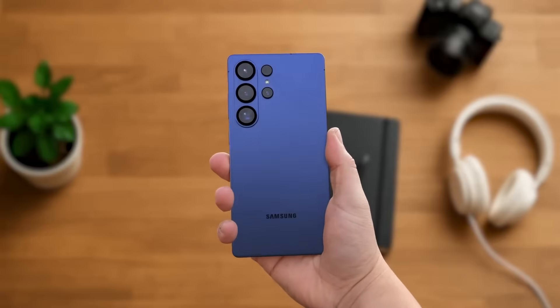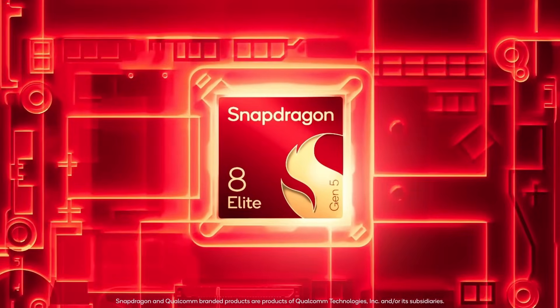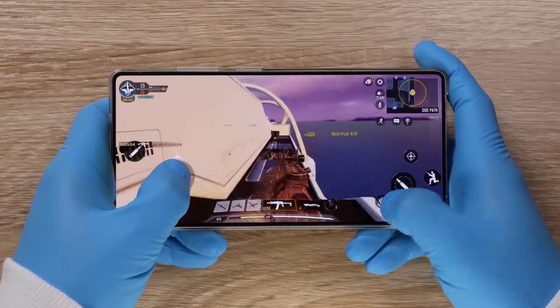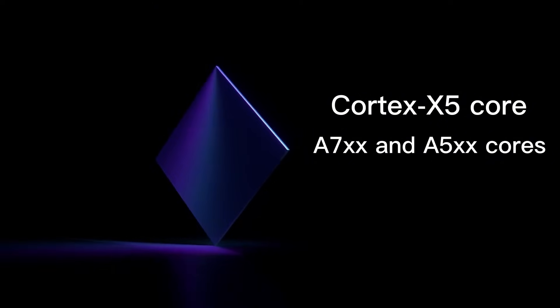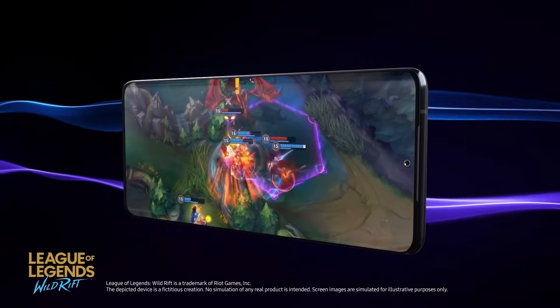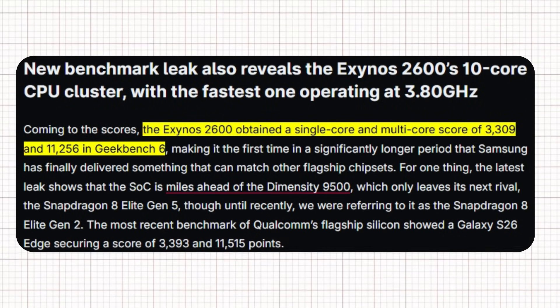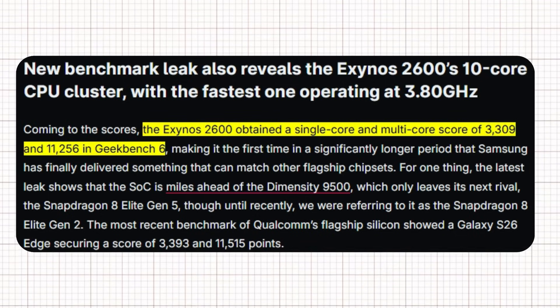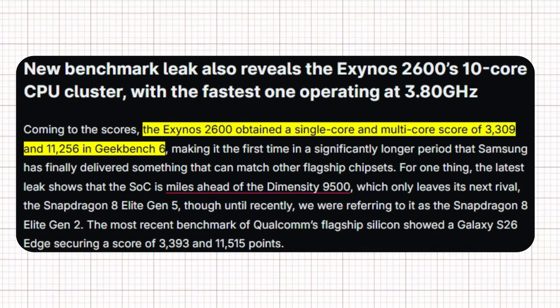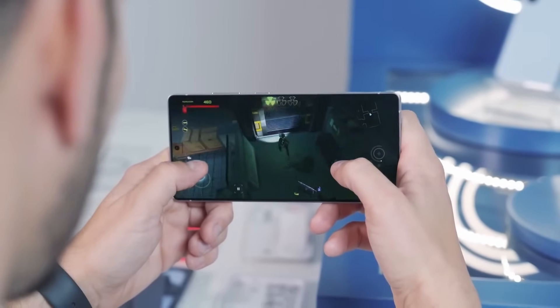After years of criticism, Samsung seems ready to make a strong comeback with the Exynos 2600, a processor built to rival Qualcomm's Snapdragon 8 Elite. Built on Samsung's 2nd-gen 2nm process, the Exynos 2600 promises major gains in performance and efficiency. It features a Cortex-X5 core with supporting X4 and X3 cores, plus an Xclipse 940 GPU based on AMD's RDNA 3 architecture, offering console-level graphics and smart AI optimizations. Early Geekbench 6 results show scores around 3,309 single-core and 11,256 multi-core, outperforming last year's Exynos 2400 and even matching or beating Snapdragon's latest chips.